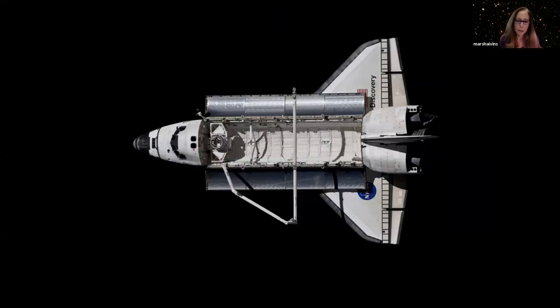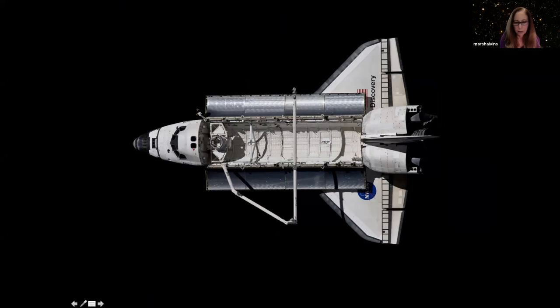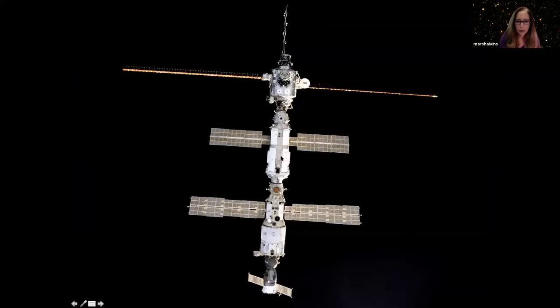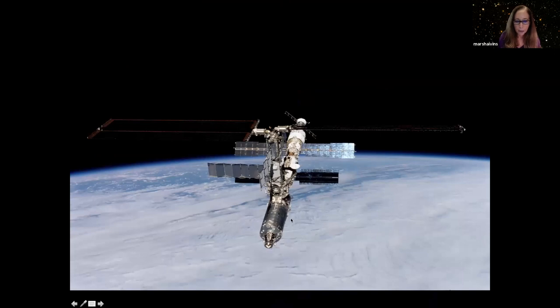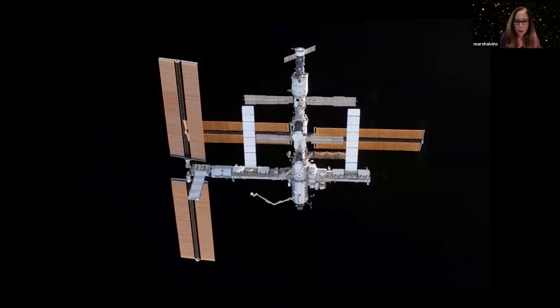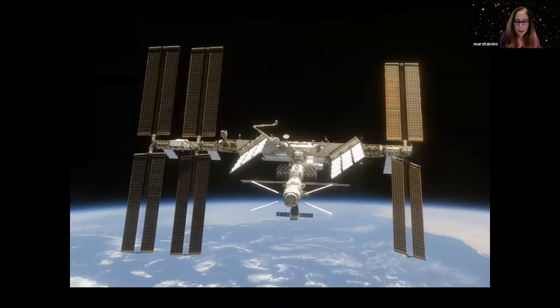Starting around the year 2000, we used the space shuttle for the next 10 years and 35-some flights to assemble the International Space Station. Each portion was carried in the cargo bay. The first American part was a node attached to the first Russian part. We brought up parts one at a time — adding modules, a Soyuz, solar arrays — and that's the way it looked on my last flight in 2001 when we arrived. We then left a laboratory module.